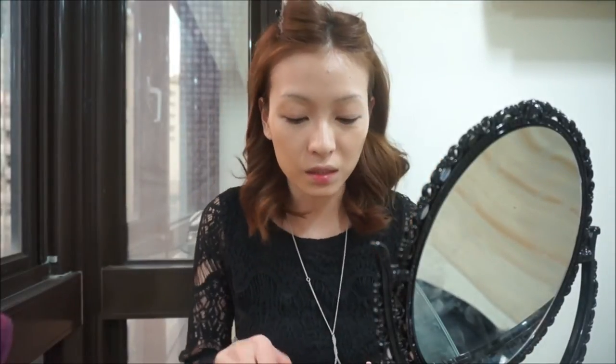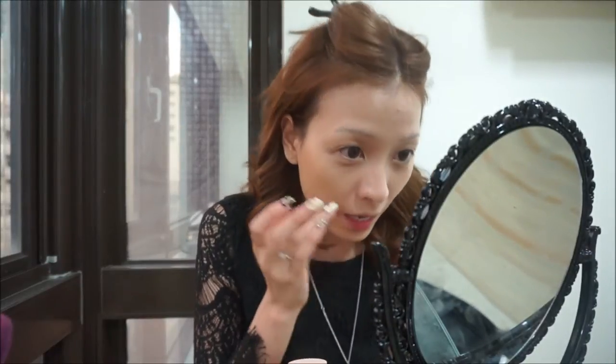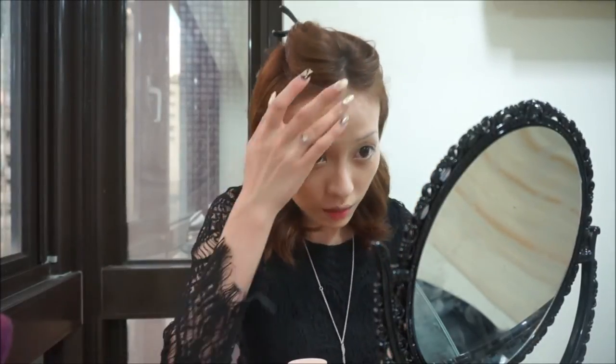I just finished applying the BB Foundation on my skin, and I am extremely pleased with this product. It's not dry, it's super moisturizing, and sits very nicely on the skin. And even though it's very lightweight, it still provides a decent amount of coverage. Obviously I need to cover up any flaws later with a concealer, but just based on the foundation alone, the coverage is definitely decent. I'm really happy with this product — I really like how this foundation looks on my skin. So I just finished covering up any flaws with my concealer.